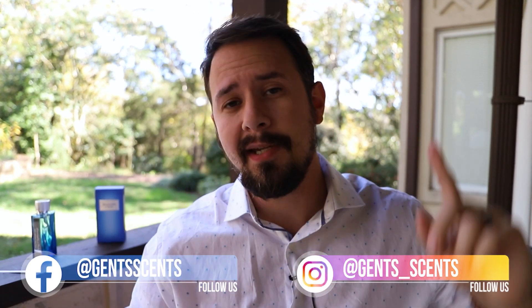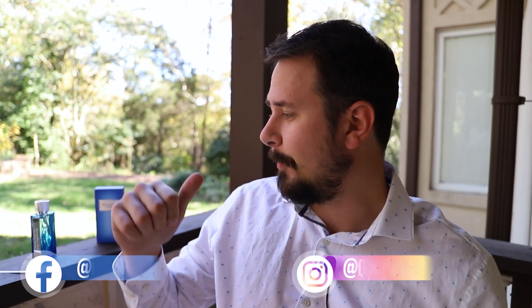Hey friends, Ash here with Gentsense. Hope everybody out there is doing really well and has had a great day or evening. Today I'm going to be taking a look at a fragrance that is a pretty good alternative to a really popular compliment-pulling fragrance out there, and you probably already know which one I'm talking about, but we'll get into that more as the video goes on.